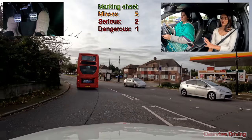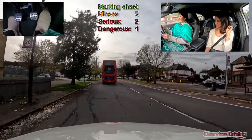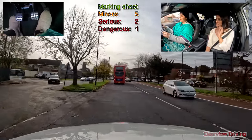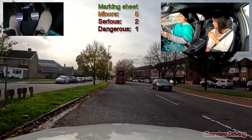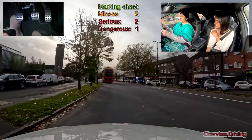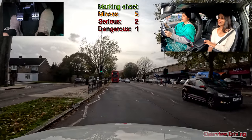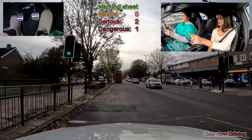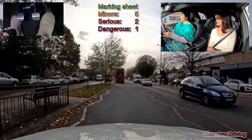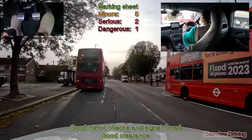Good. Control your speed because now it's 20. The roundabout - well done. Your speed going around the roundabout was a little bit fast, control your speed Saima. The roundabout was good. Let's deal with the bus.